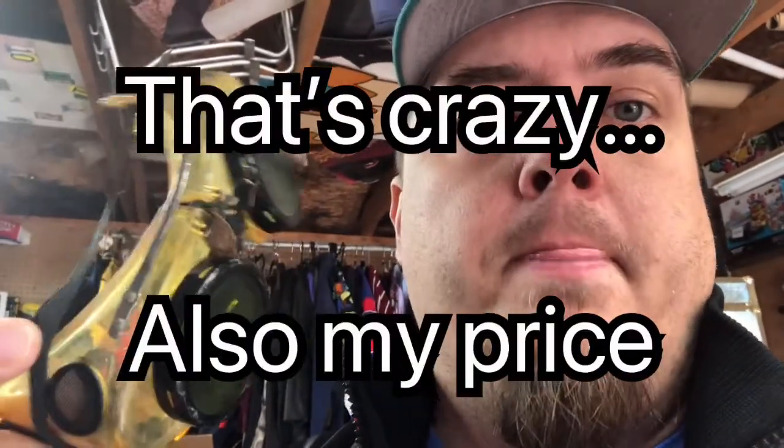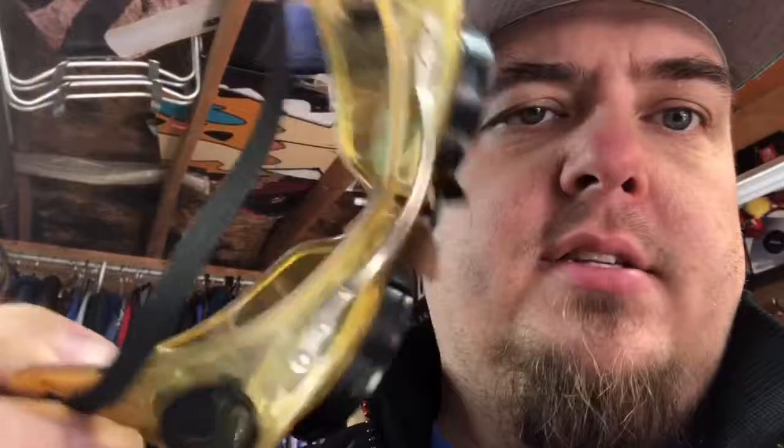I pick up steampunk safety glasses whenever I find them. I found some for like $25 a pair and that's crazy. These sold for $25 free shipping. They always sell fairly quickly and for a decent price. If you can pick these up for $5 or less, you're going to make some money. These are Wilson — the lenses unscrew.